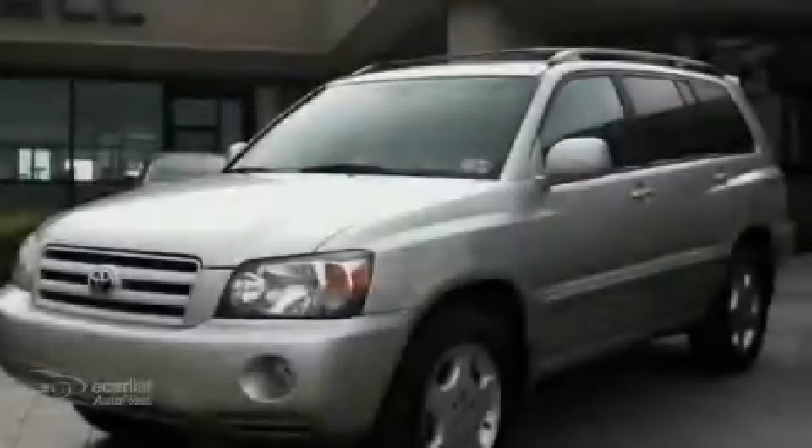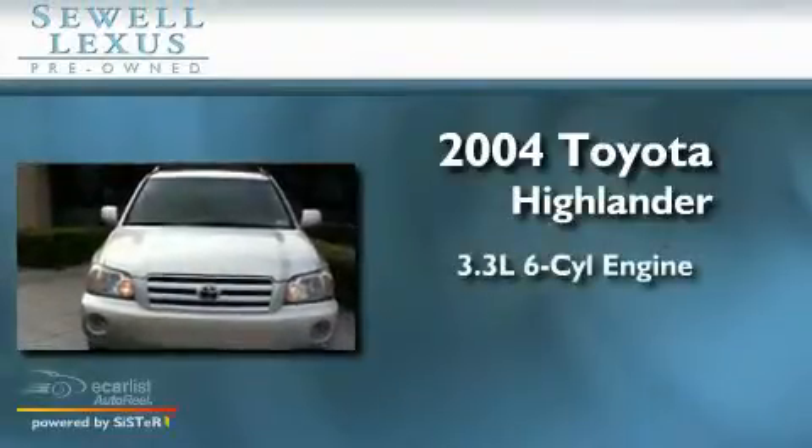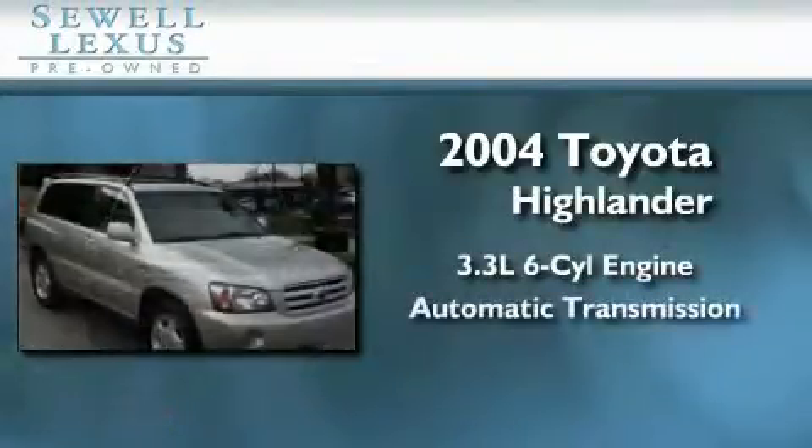Sewell, obsessed with service since 1911. This is a 2004 Toyota Highlander. It features a 3.3 liter 6-cylinder engine and an automatic transmission.